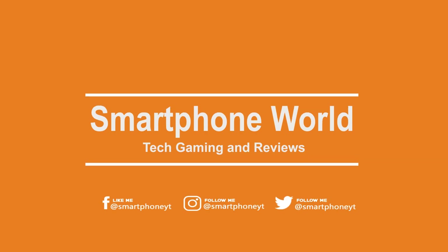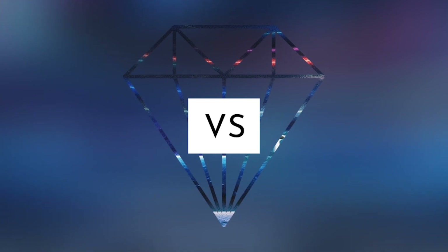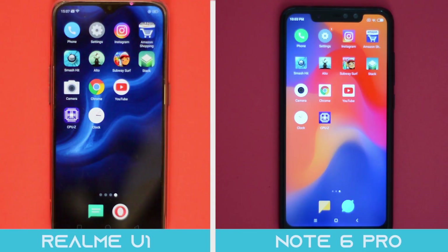Hello friends, welcome back to Smartphone World. In this video, we are going to pitch the all new Realme U1 in a speed test against its rival from Xiaomi, the Redmi Note 6 Pro.